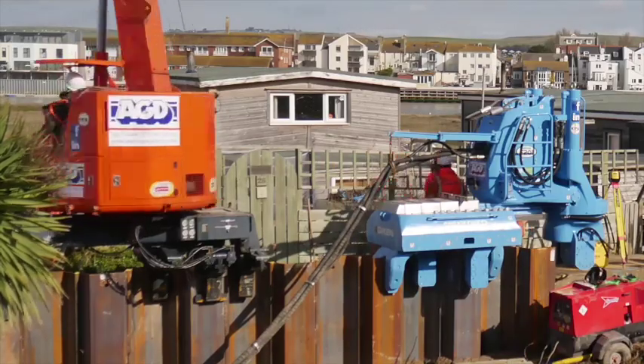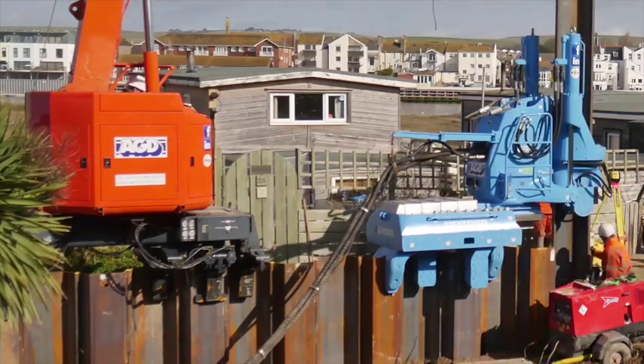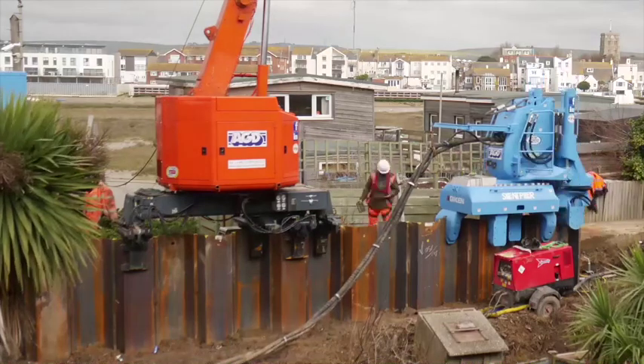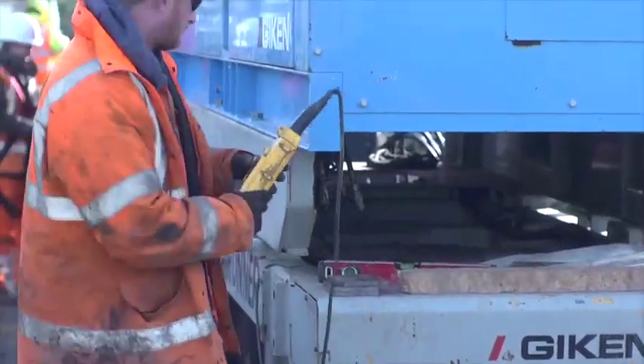The various pieces of highly specialist equipment have been sourced from around the world and combined to create a piling rig that can sit astride the piles, gripping to the top. It effectively walks along the top, slowly progressing as it pushes them into the ground with great force. This is often referred to as press piling.